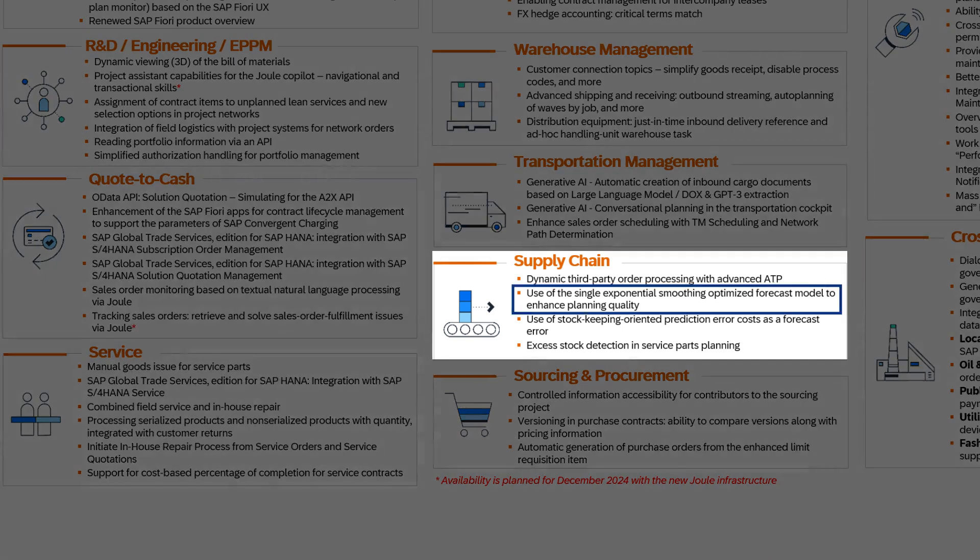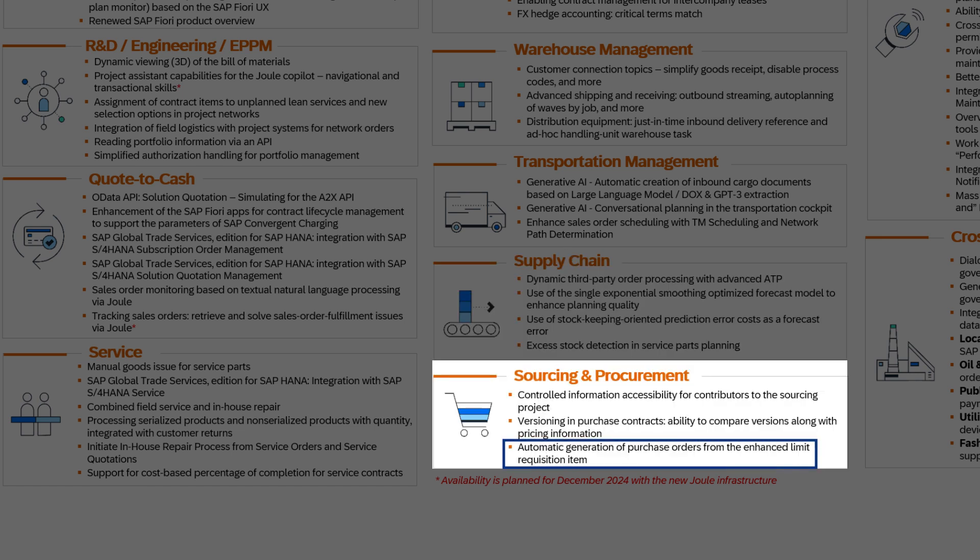For the supply chain, the new implementation of a single exponential smoothing optimized forecast model significantly improves planning quality, ensuring better resource allocation. In sourcing and procurement, the new automatic generation of purchase orders from enhanced limit requisition items simplifies the procurement process, saving time and reducing errors.